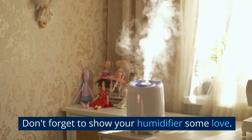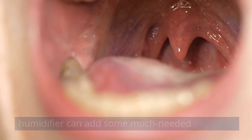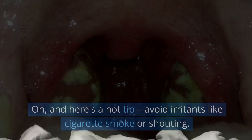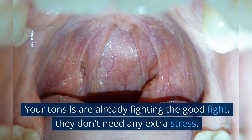Don't forget to show your humidifier some love. Dry air can aggravate your sore throat, and a humidifier can add some much-needed moisture — think of it as a spa treatment for your tonsils. And here's a hot tip: avoid irritants like cigarette smoke or shouting. Your tonsils are already fighting the good fight; they don't need any extra stress.